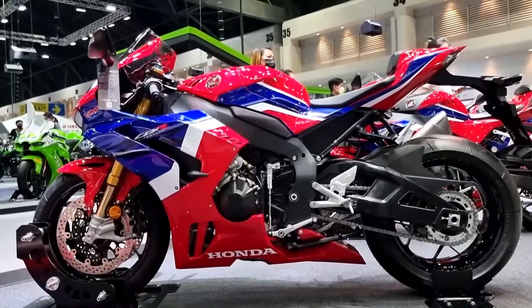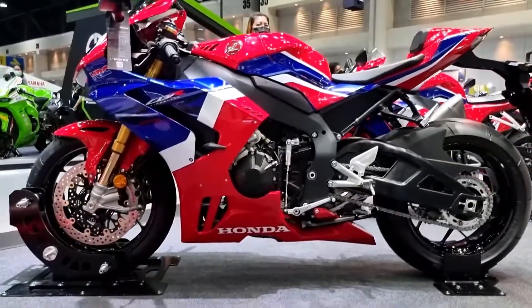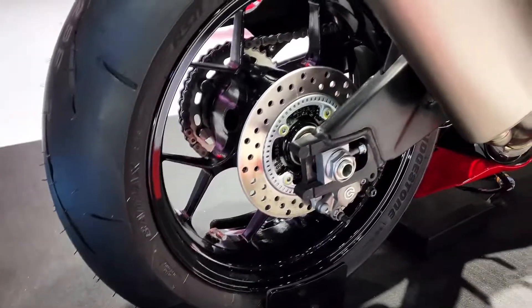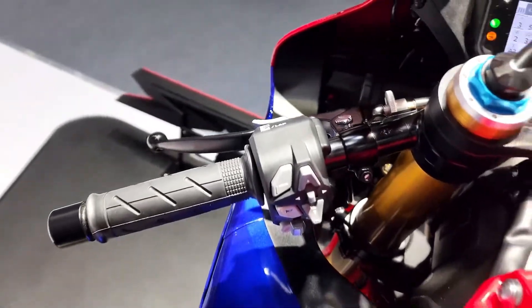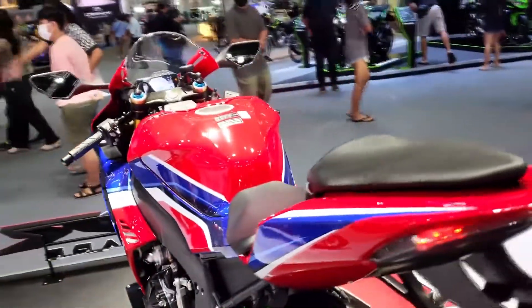The CBR1000RRR Fireblade SP uses finger follower rocker arms. The design reduces the inertia weight of the valve system by approximately 75% compared to a shim and bucket system, and contributes to the Fireblade SP's higher redline. DLC, diamond-like carbon, coating reduces friction resistance on surfaces sliding against the cam and tappet shim.